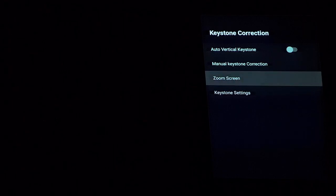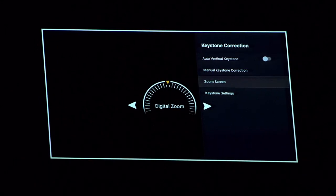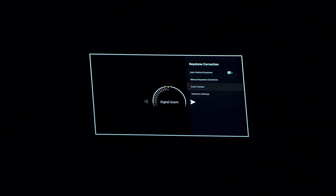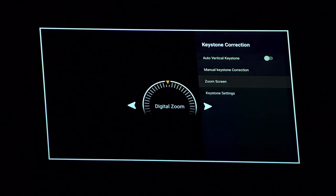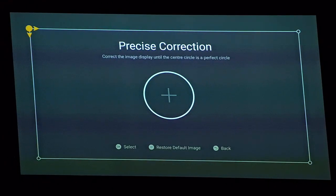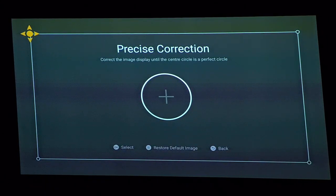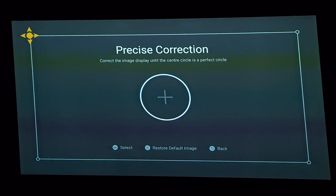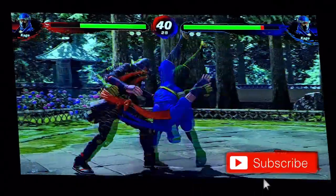Going to Keystone Correction, I can enable automatic keystone. I can also change the zoom settings — I can make the screen much smaller depending on your setup, how large your wall is, or if you're projecting onto a screen. You can basically adjust the picture size to match. There's also a manual keystone setting where you can really customize it and get it looking exactly how you like. I'll restore mine to defaults.